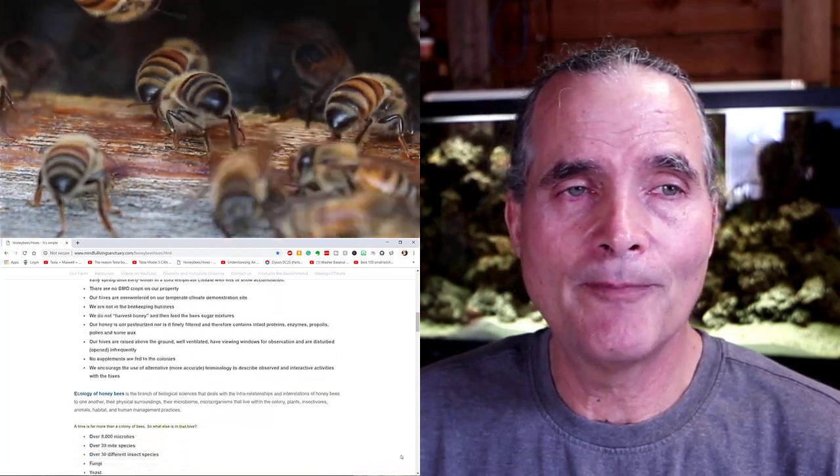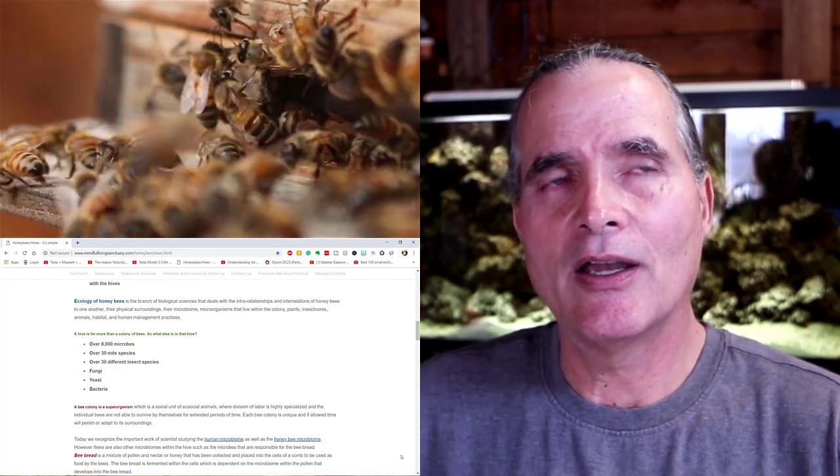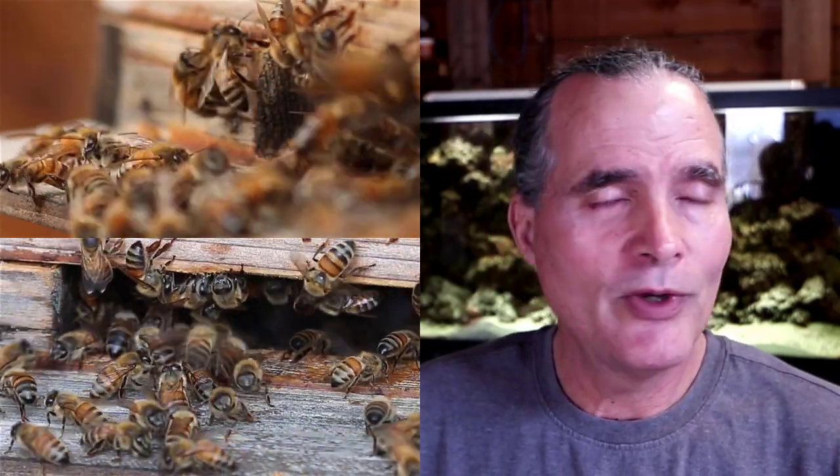We provide the bees a habitat for them to live out their natural lives so that we can study them. That's really important to me so that I can learn throughout this whole process. On our property, we don't use any pesticides — no insecticides, herbicides, or fungicides. And that goes for the bees too; we don't treat them with any of those chemicals.